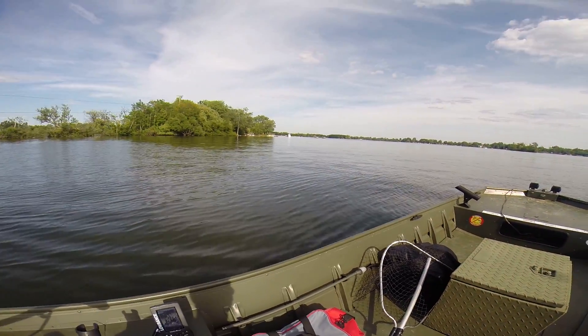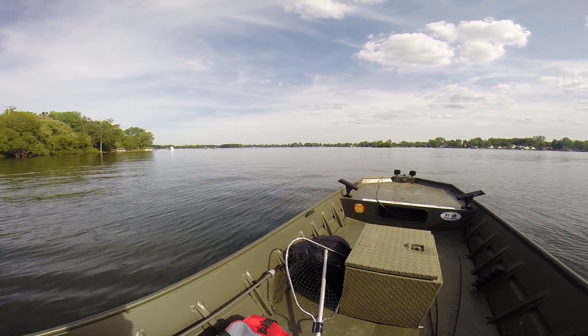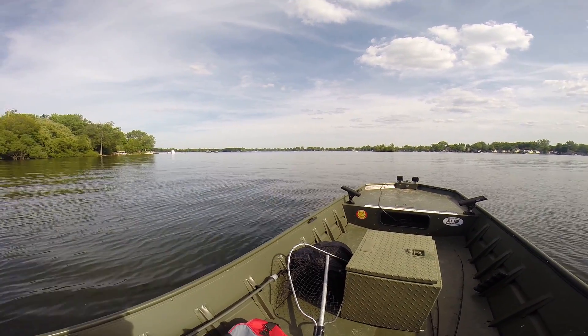As I'm cruising, about 14 or 15 miles an hour is what it takes to get this boat on plane, and once it gets up on plane it moves pretty quick.